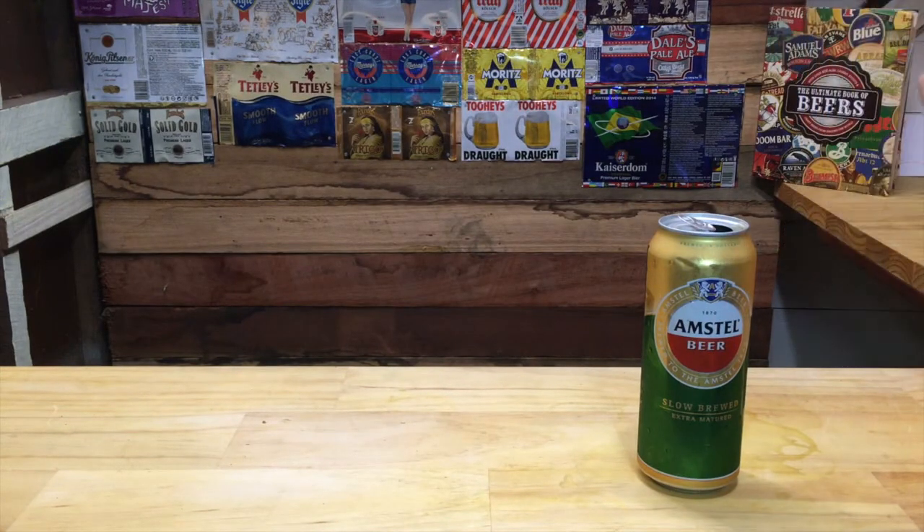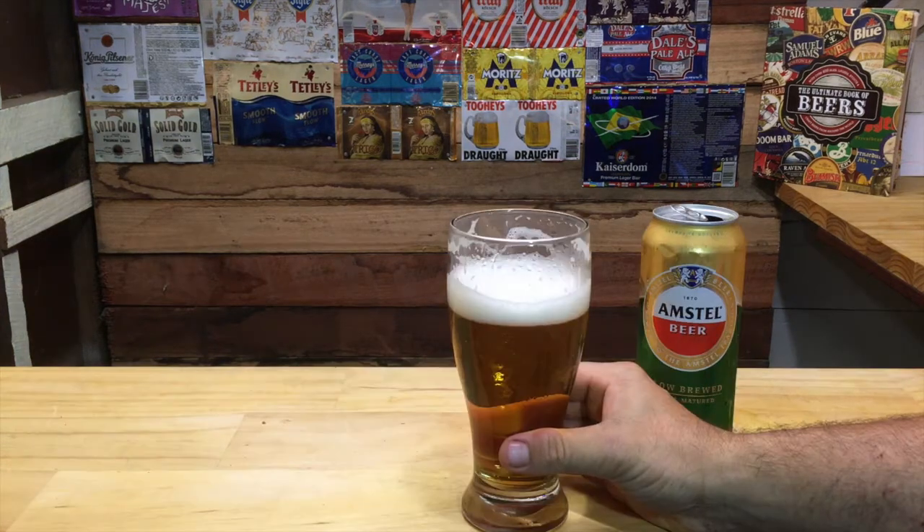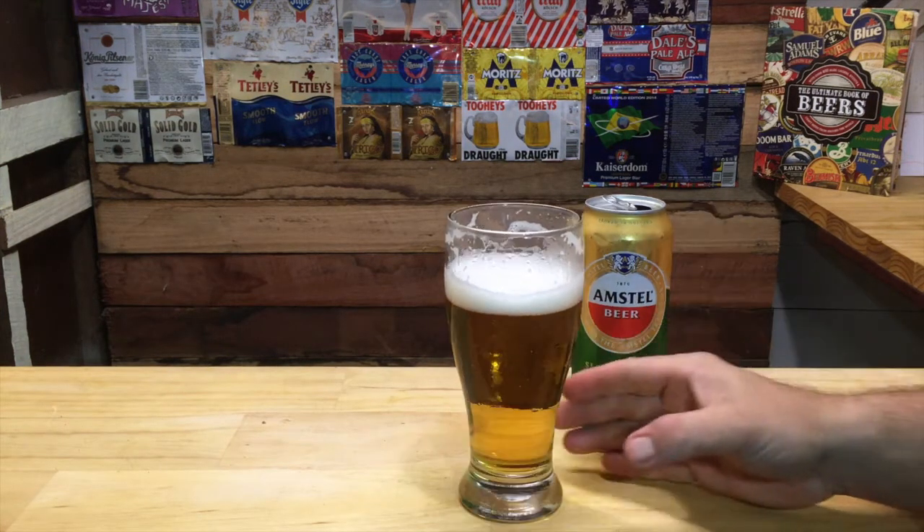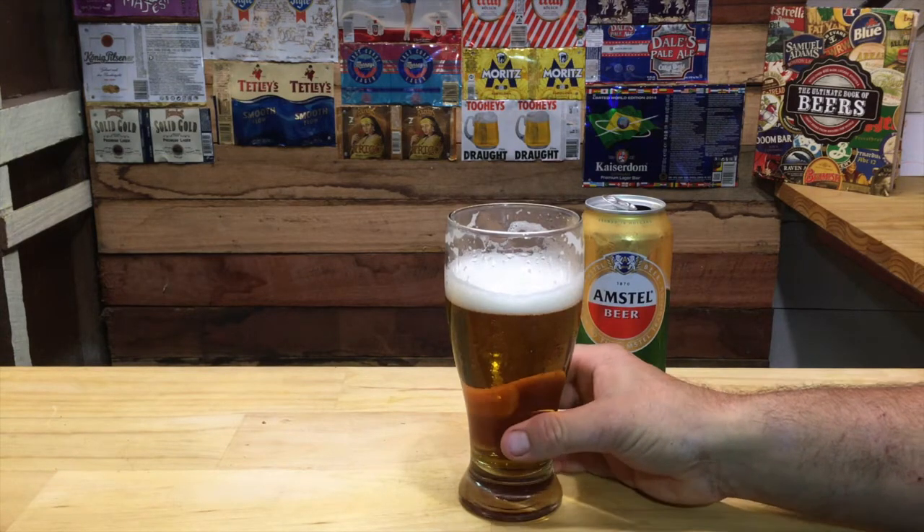It smells pretty good. Maybe a bit of a hop aroma there. It's got its own little distinct flavour. I was thinking something like a Heineken, but it's got its own little flavour in a European lager spin.